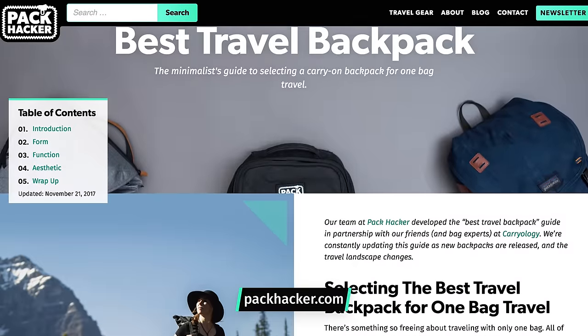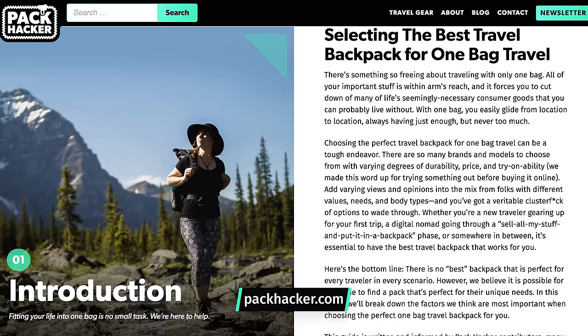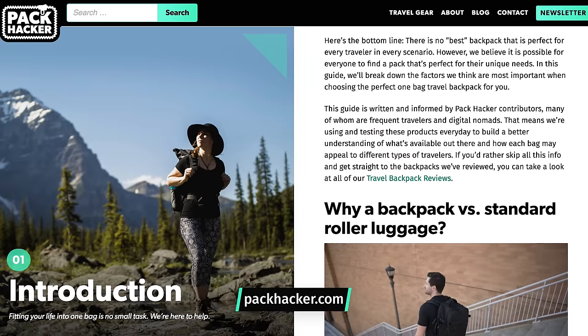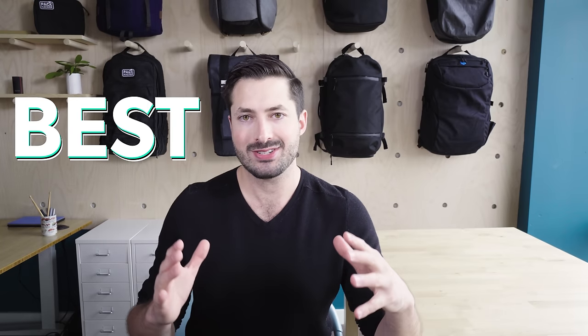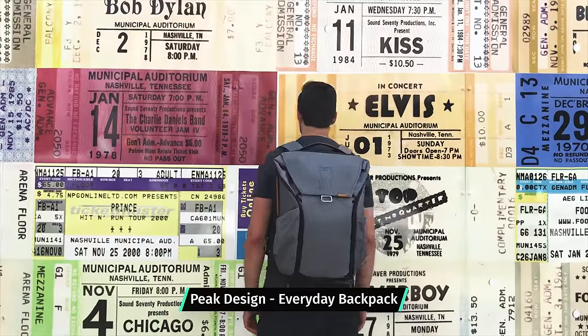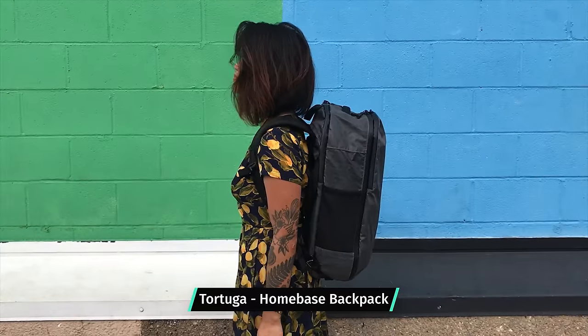We also have this guide available in written format as well, so if that's more of your jam and you want to read, then feel free to check that out. We'll do our best to keep that guide updated. So here's the bottom line: there really is no best travel backpack out there. In this guide, we're all about arming you to get to a position where you can make the selection based on your needs, and hopefully we can share some of our learnings to make it a little bit easier for you to select.